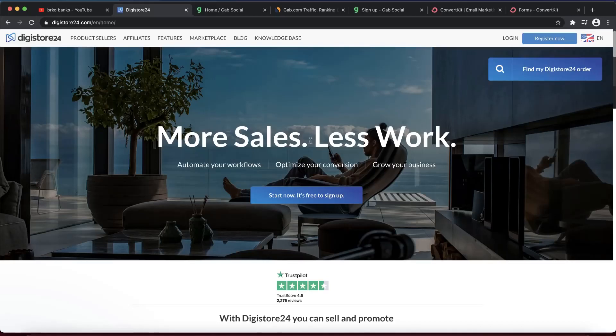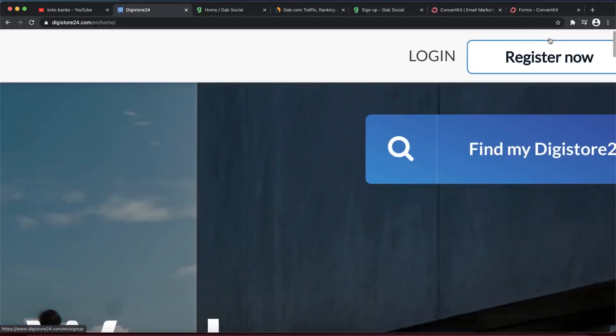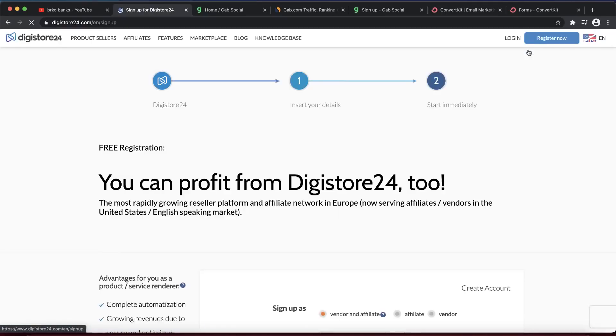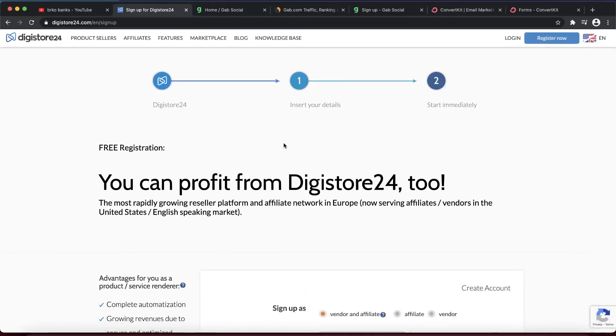If you don't know how to sign up for Digistore24, it is 100% free. You can click on the sign-up button or the register now button — it doesn't matter where you click. Make sure to enter everything correctly because once you earn your affiliate marketing commissions and get paid, if you entered something wrong, you're going to have problems with payments. Digistore24 is worldwide, so you can sign up from anywhere.